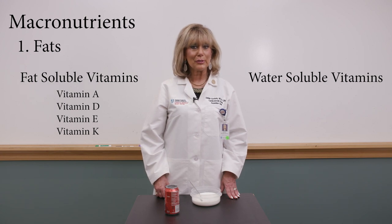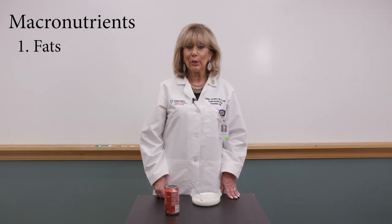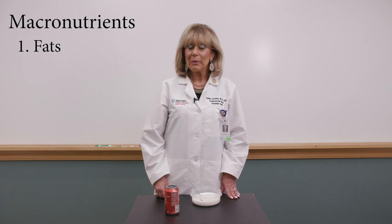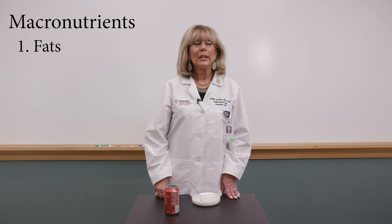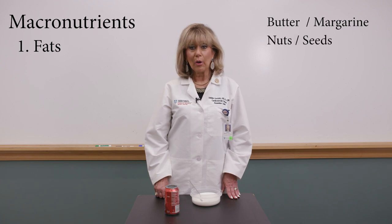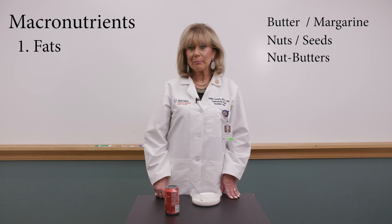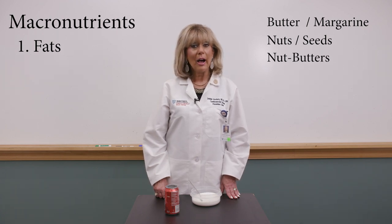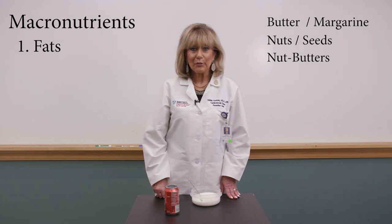Fat certainly makes food taste better and will help you stay feeling full longer. Think about where in your diet you're getting fat. Think about butter and margarines. Also nuts — and if you think nuts, think nut butters like peanut butter and almond butter. These are all fats. Seeds are also fats.